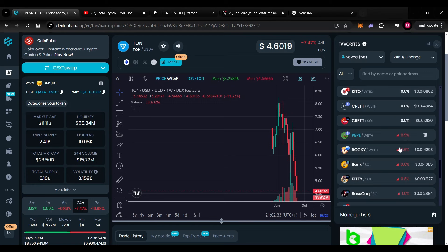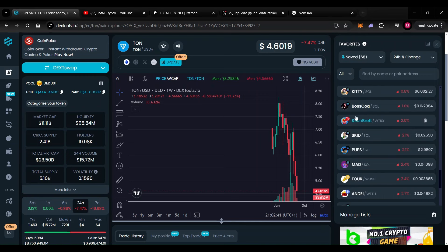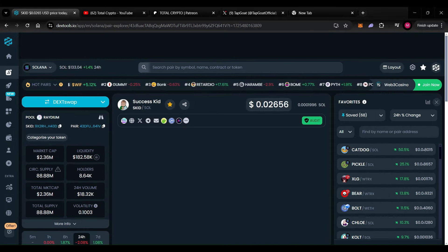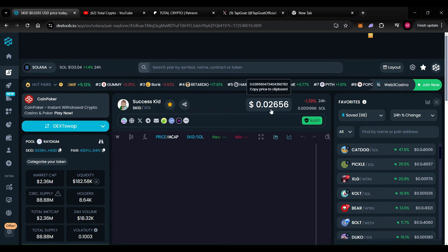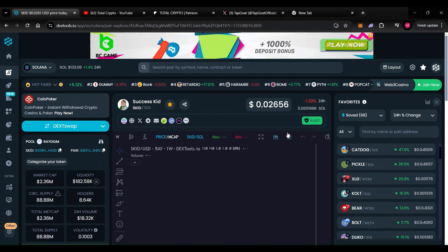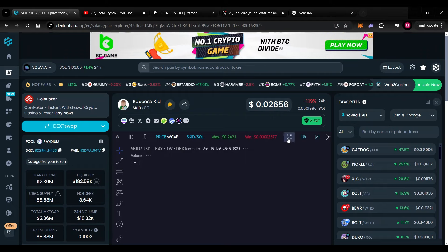If you watched my last video where we talked about Pickle Cat Dog — that's doing particularly well right now, go check it out. We're going to kick off with Success Kid. The market cap is at 2.36 million dollars, the price is at 0.2656, and we're down on the day 1.19 percent. Let's take a closer look at the chart.